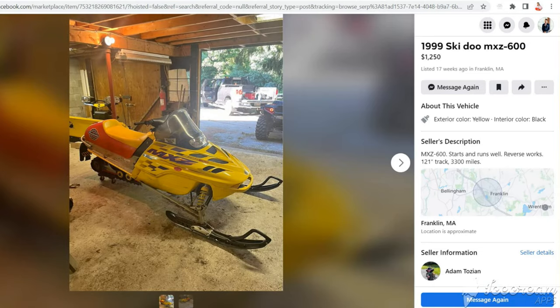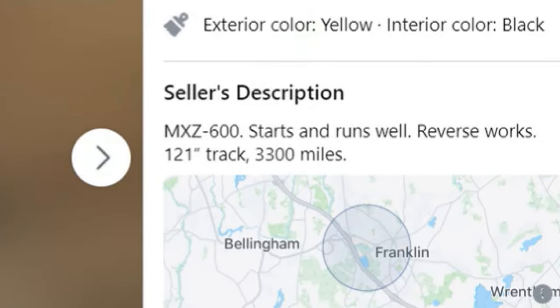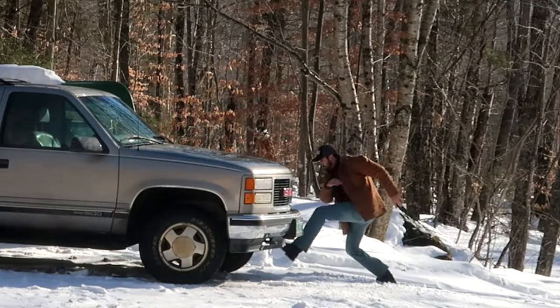It's a 1999 Ski-Doo MXZ 600. Looks like it's in great shape, stored indoors, runs well, has reverse, and only 3,300 miles. He said he's willing to take $1,000 for it, give or take.